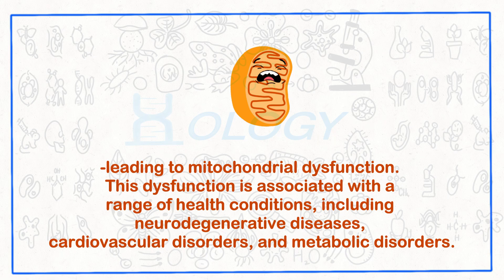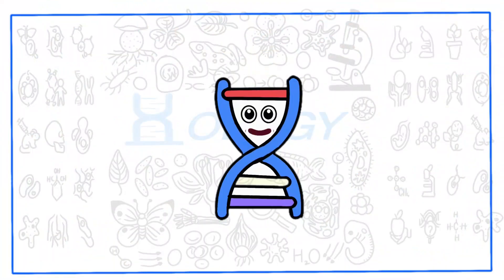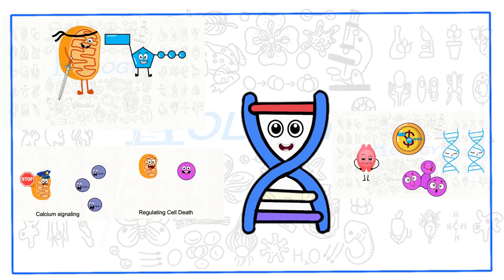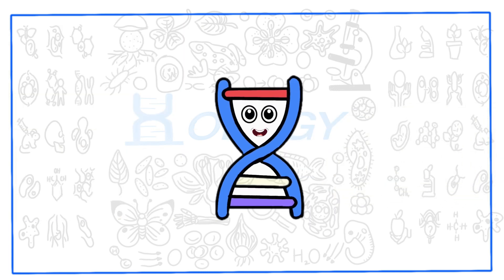However, scientists are continually exploring ways to combat mitochondrial dysfunction, aiming to develop therapies to treat these conditions effectively. And there you have it, the mighty mitochondria, the powerhouses of the cell. From energy production to maintaining cellular balance, these remarkable organelles play crucial roles in our overall well-being. Join us next time for more fascinating insights into the incredible world of biology.